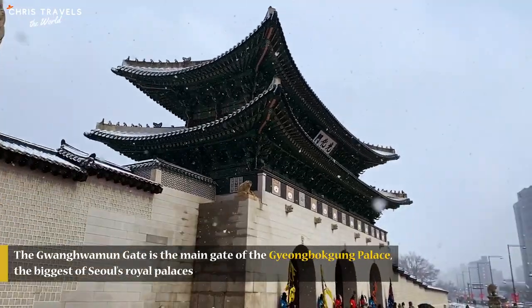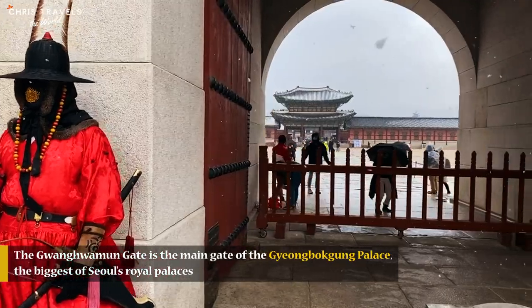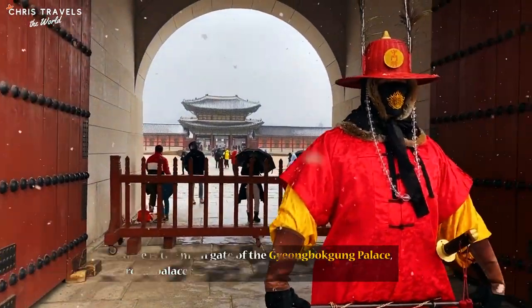Gwanghwamun Gate, which gave its name to the square in front of it, is the main gate of Gyeongbokgung Palace — the biggest of Seoul's royal palaces.